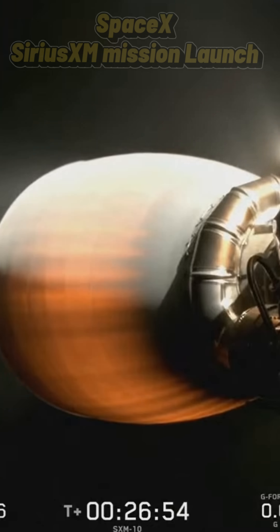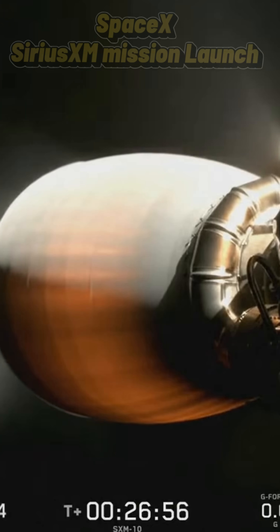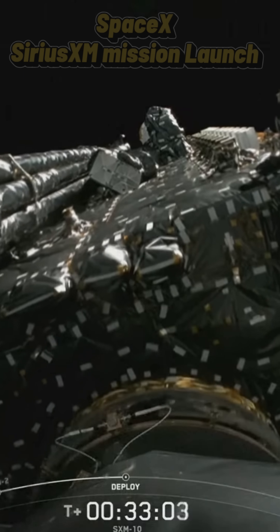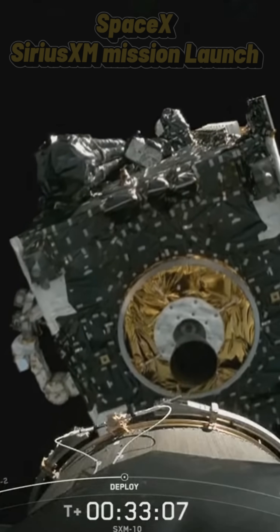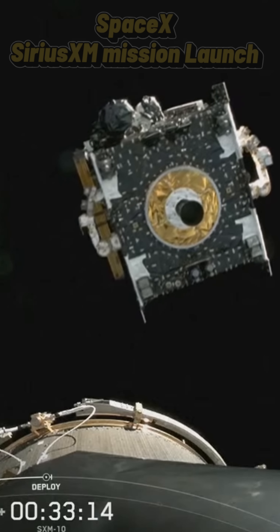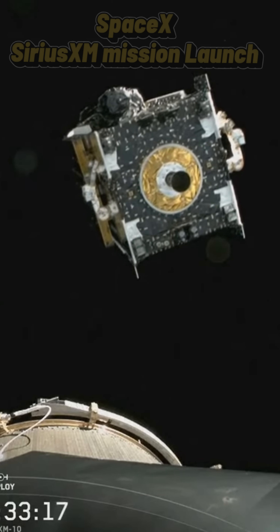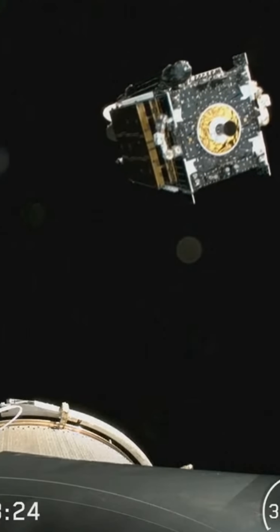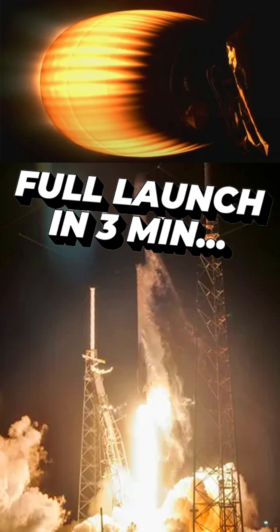So we just had confirmation of nominal orbital insertion. After that, we'll have another coast phase, which will last just a few minutes as the second stage prepares to deploy the SXM-10 satellite.